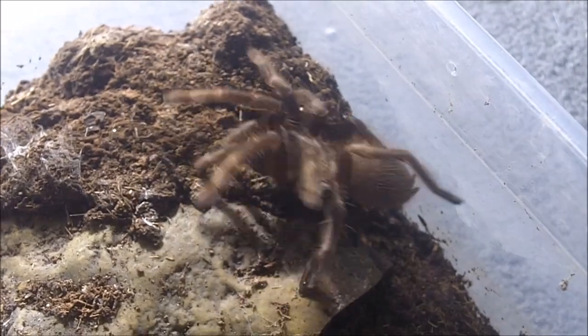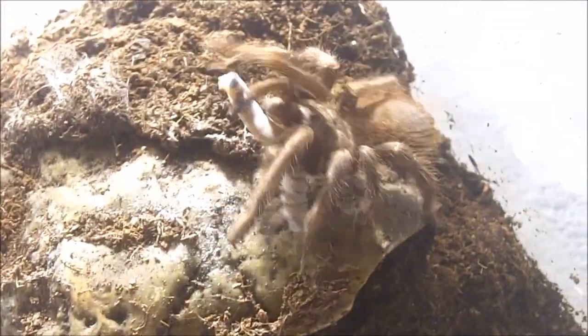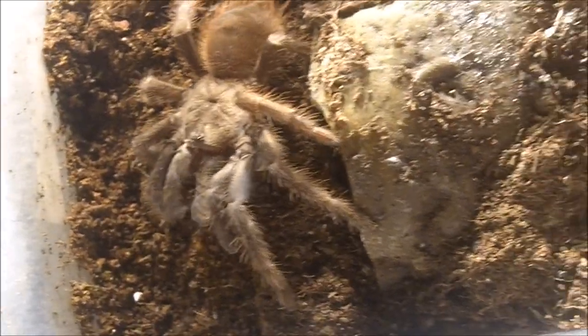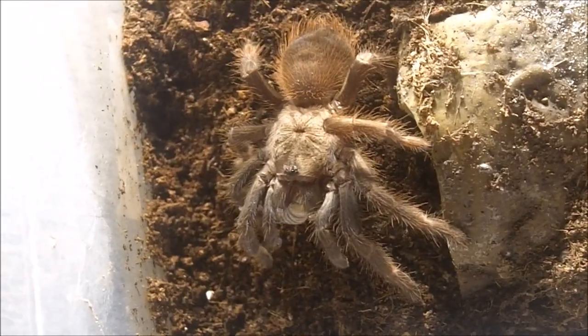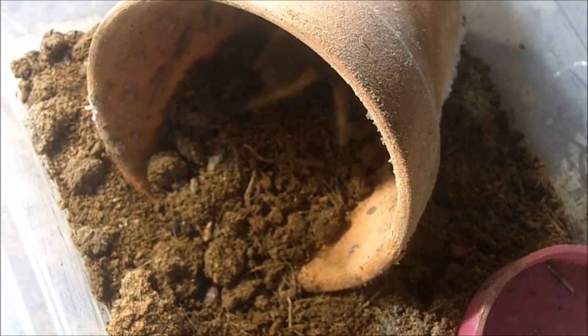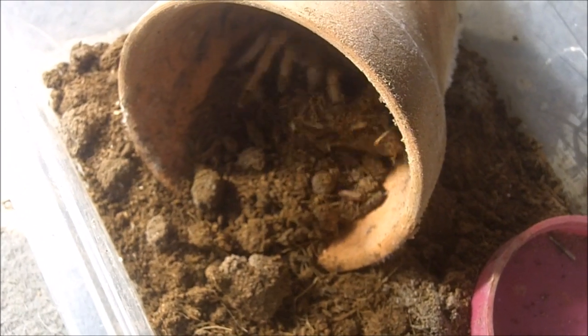This one here is a Pterinopelma sazimai — the Brazilian blue beauty. Not to be confused with the dwarf version, which is Pterinopelma sp. Diamantinensis or Delvitense. Close to the three inch mark. I still have a small male and a large female which you'll likely see in part two. Next one is an Aphonopelma chalcodes Desert Blonde — three inch female.